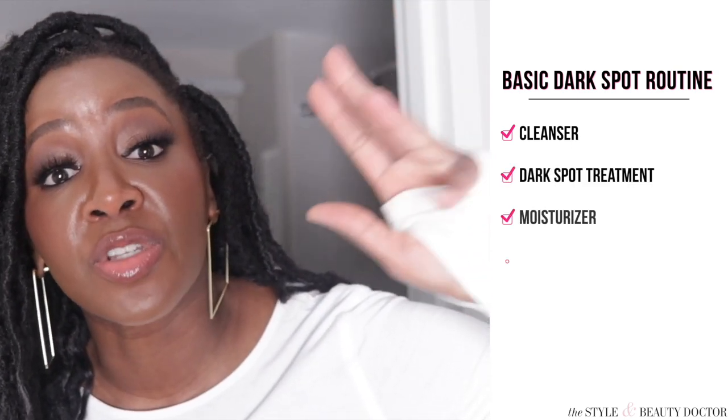Another option is the Tony Moly I'm Rice Exfoliating Enzyme Cleanser. I haven't used an enzyme exfoliator in quite some time and this one piqued my interest, but I already have what I need in my cabinet. So that's a basic routine: your cleanser, your dark spot treatment, your moisturizer, your sunscreen, and routine exfoliation.